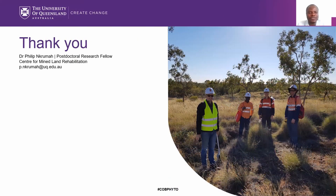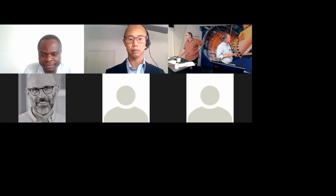Thank you for your attention — questions are welcome. Thank you, Philip. That's fascinating, with so many applications from mineral exploration to mine site rehabilitation and actual mining itself. We'll hold questions until the end as we're running over time. Thank you very much for that talk.